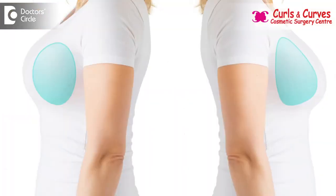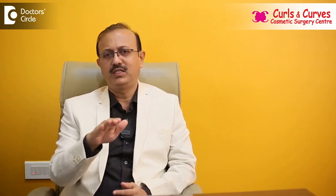Once healed, it will leave behind a very fine scar. The implants are placed in different planes depending on the indications — it may be behind the breast gland or behind the muscle.